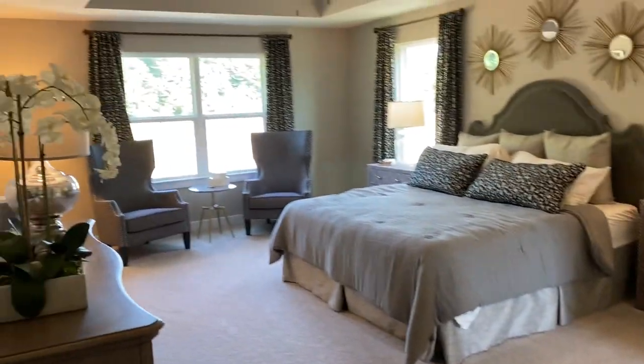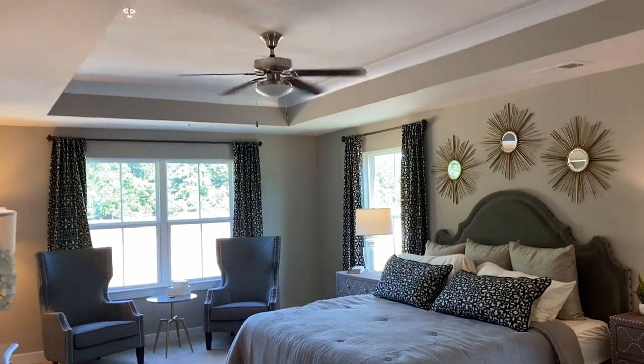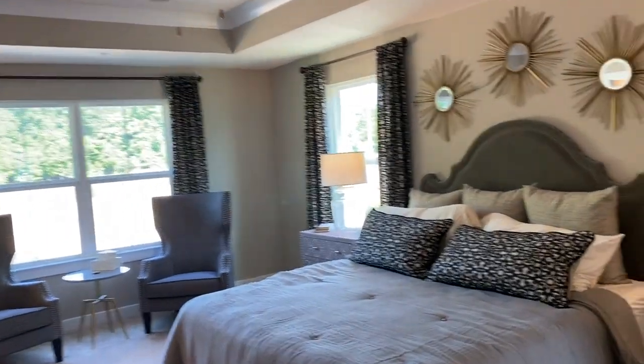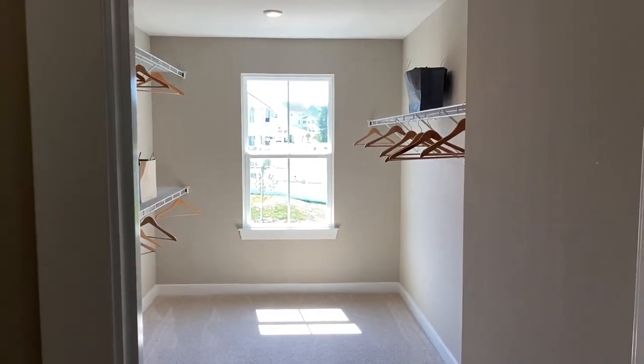Beautiful large master bedroom with a tray ceiling. Enormous closets — you could park a car in here.